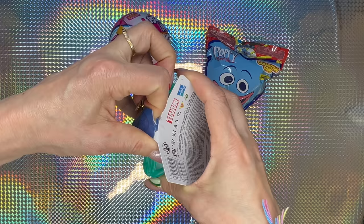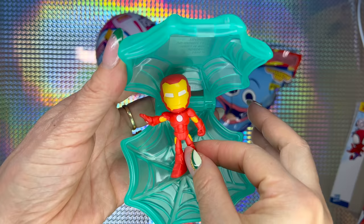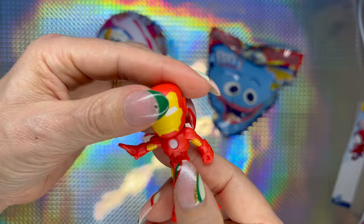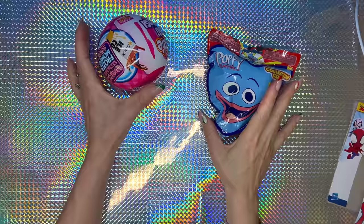Okay guys, we only have three more. Let's go with Marvel Spidey Amazing Friends — it says Webs of Minis, this way — a spiderweb in green. We got Iron Man! With this Iron Man you cannot move anything — it's just one piece, so there's no movement.